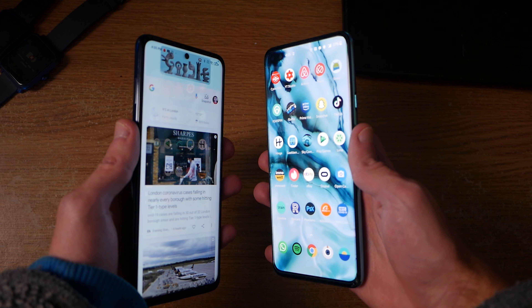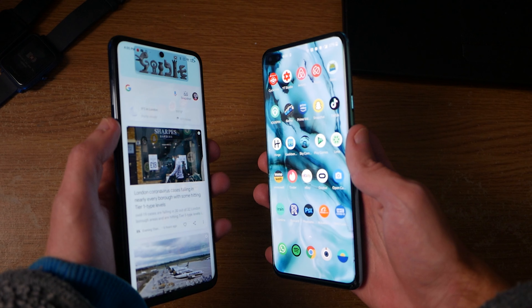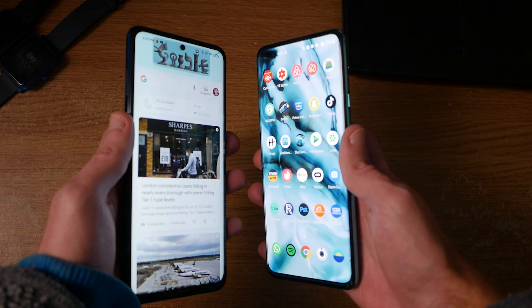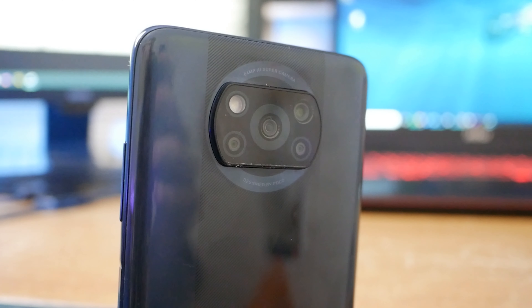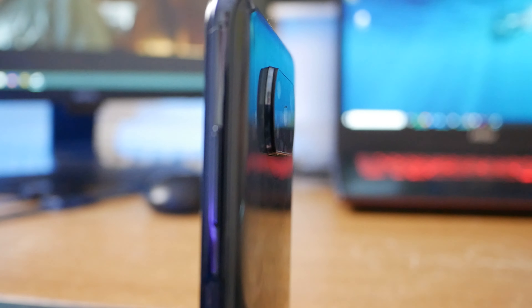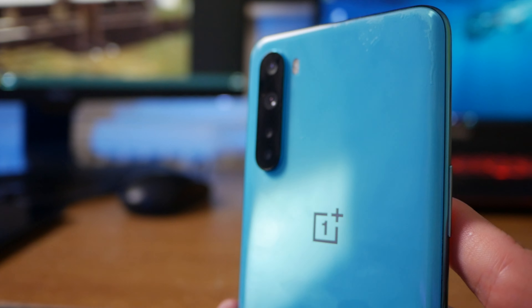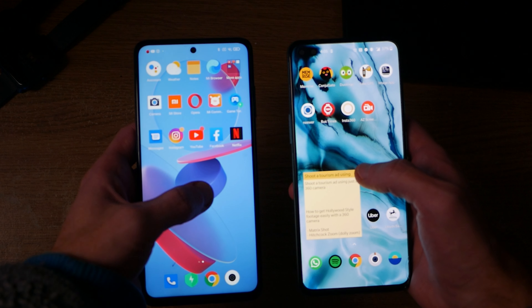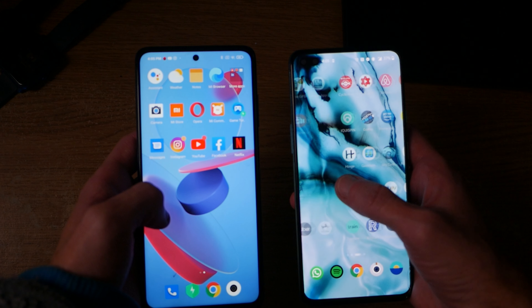Both phones are pretty attractive and look more expensive than they are, particularly the Poco X3 NFC, which is the cheaper of the two. The design at the rear with its holographic lettering is pretty unique, and the color is great. The OnePlus Nord with its bright blue body is also quite unique — the materials feel pretty premium. Overall, they both look really good and there's not much between them.